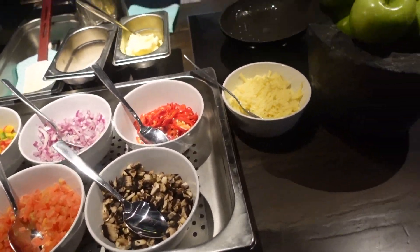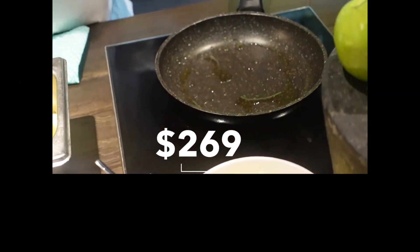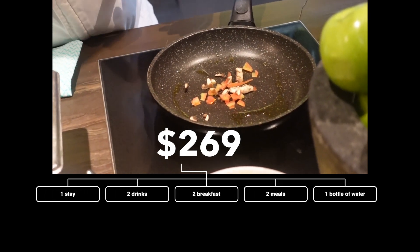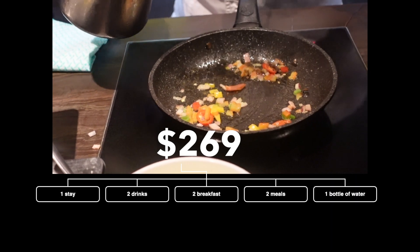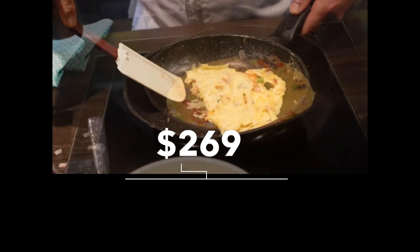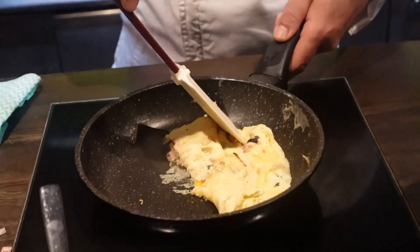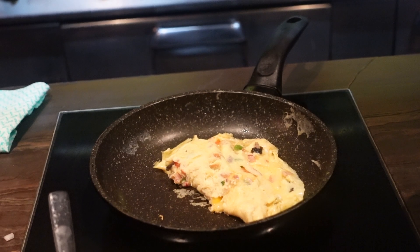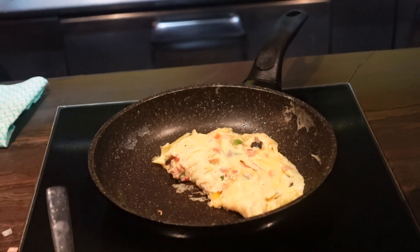That's pretty much the whole review of this hotel. We spent $269 in total, which includes one night in the king-bed city view room, two complimentary drinks, two complimentary breakfasts, two meals at the restaurant, and one complimentary bottle of water. It was a very good experience. One thing to add from a female's perspective — it would be great if they could add a sanitary bin beside the toilet.